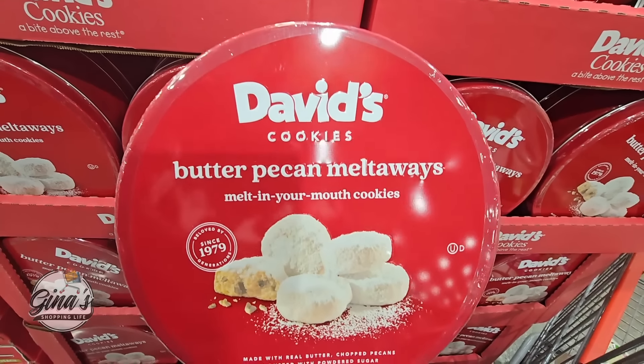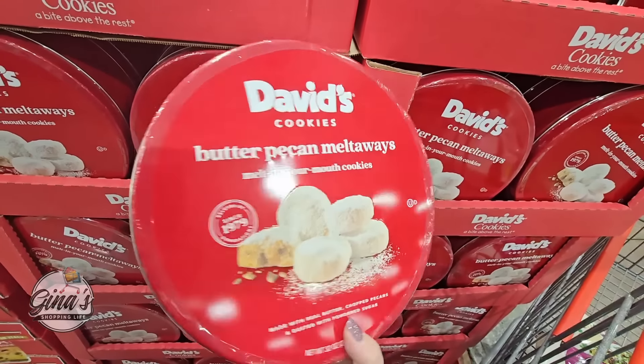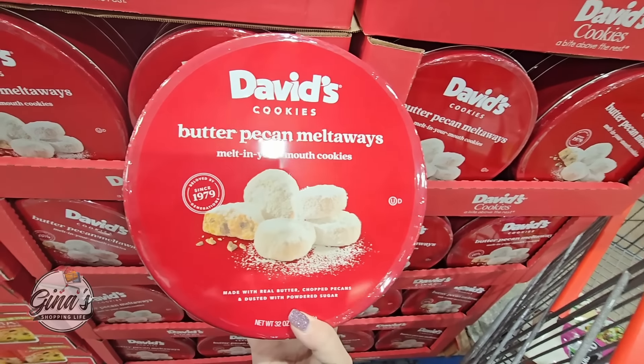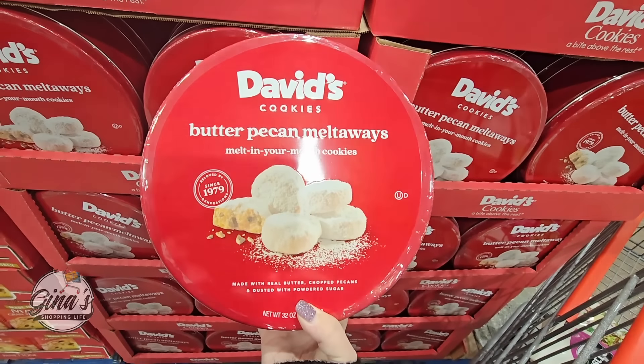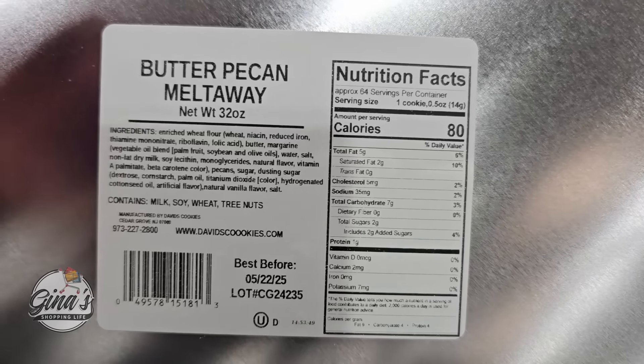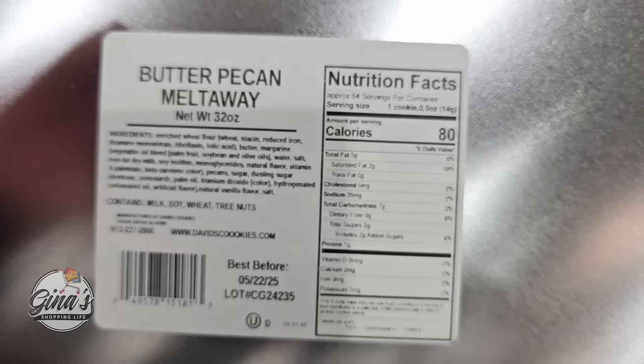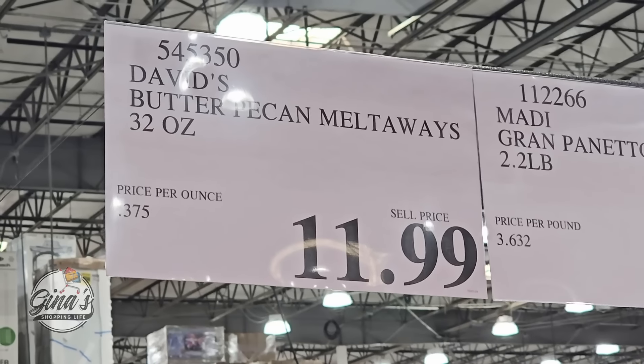David's cookies — the butter pecan melt-aways. These are so good. This is a returning item, always here during the holidays at Costco. 32 ounces — there are a lot of cookies in there and they are really good. Best before May of next year, and they're $11.99.